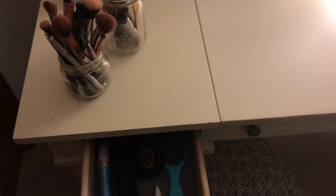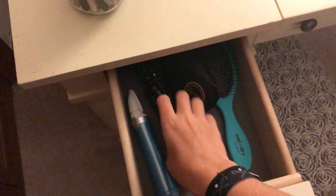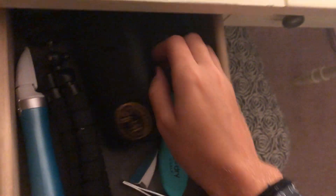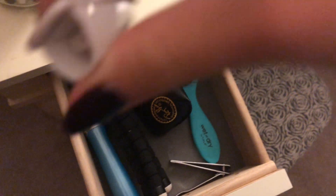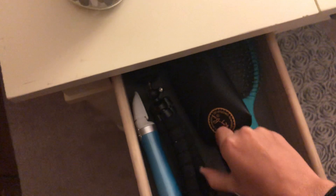So obviously these drawers are probably going to get a lot more stuff in them. I just got the vanity today so I don't really have a mess yet. But I have a nail file, my tripod, a right-back case, and a brush. And then I just have nail clippers. So that's all I have in there.